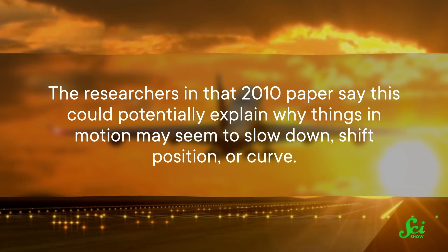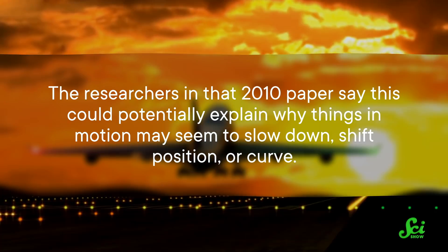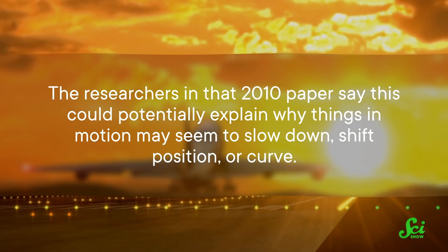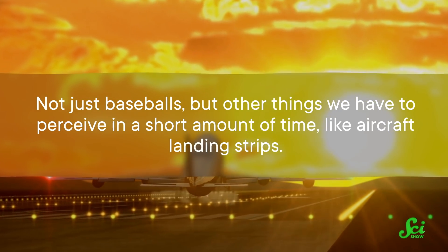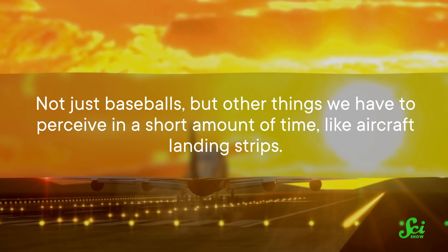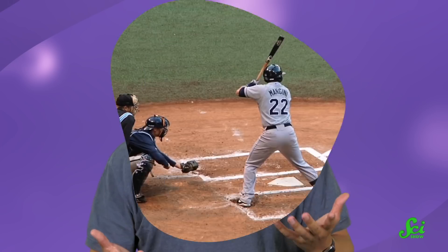The researchers in that 2010 paper say this could potentially explain why things in motion may seem to slow down, shift position, or curve — not just baseballs, but other things we have to perceive in a short amount of time, like aircraft landing strips. Maybe there's a bigger lesson here: the next time life seems to throw you a curveball, it might be worth pondering if things really did get screwy or whether it was all an illusion.